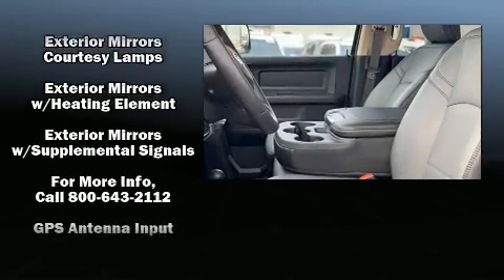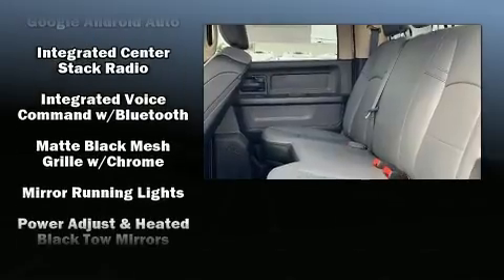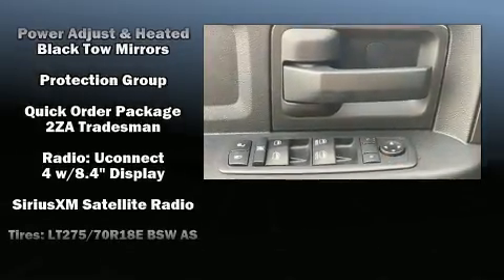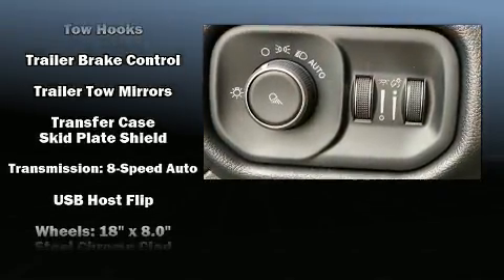Audio features include an AM/FM radio and six speakers, providing excellent sound throughout the cabin. Side curtain airbags supplement the rest of the safety network, so you can be assured that you and your passengers will experience top-tier protection.